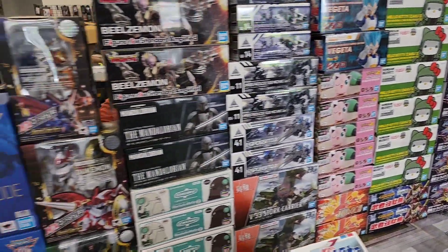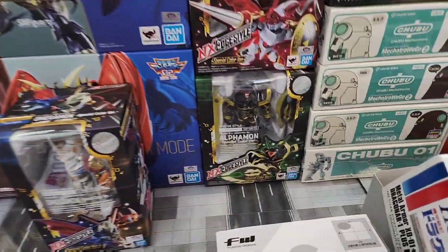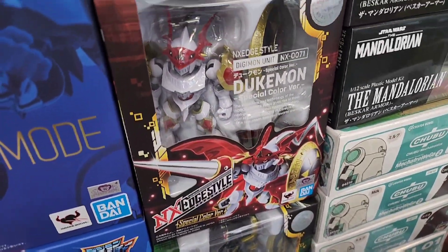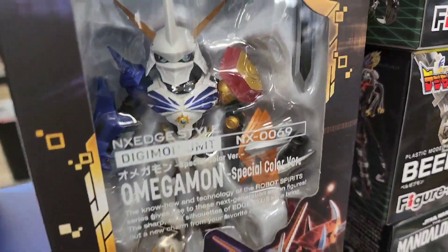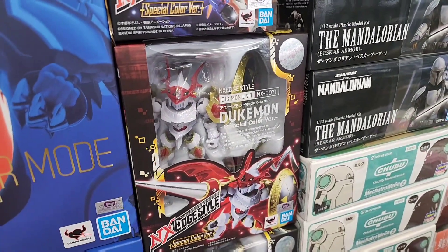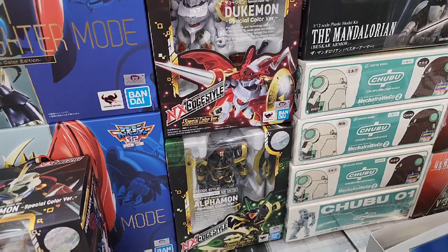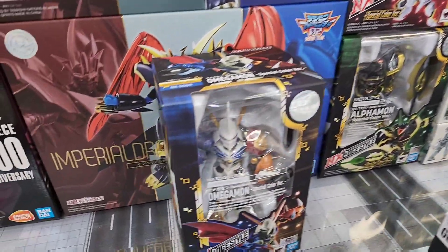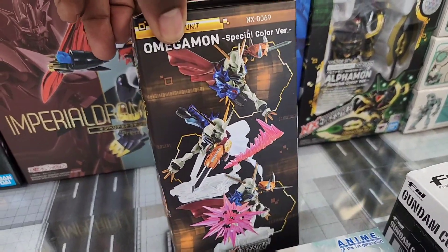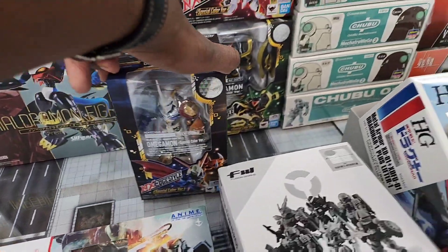Down here, Next Edge started doing Digimon, so there are some of your favorite Digimons in a kind of chibi style. The Next Edge is a little bit chibi - kind of in between chibi and regular size, not the weird proportions of the SD, but definitely on the chibi side. They have a little posability which is nice, and they just look cool.